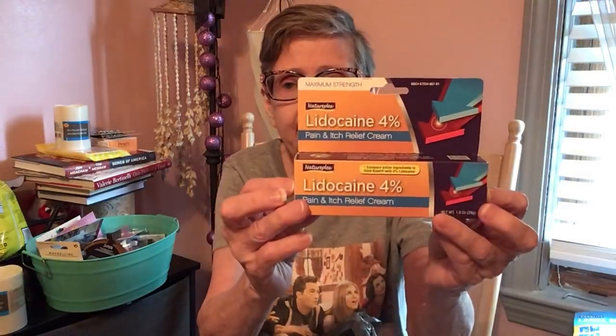I got the lidocaine 4% pain and itch relief cream, compared with active ingredients to Gold Bond, by Natureplex, made in the USA. Then I got Family Care vanishing scent muscle and joint pain relieving gel — menthol 2.5% topical analgesic for backache, arthritis, strains, bruises, and sprains. Compared to the active ingredient in Ben Gay vanishing scent gel.